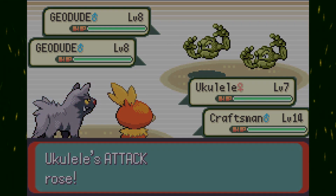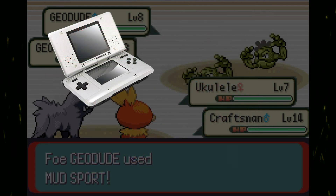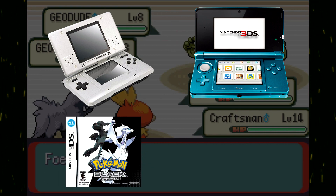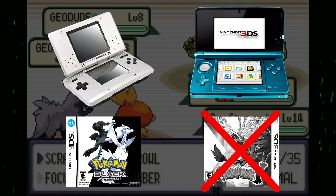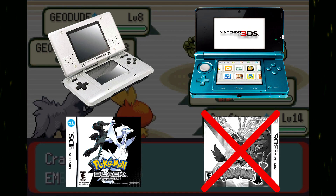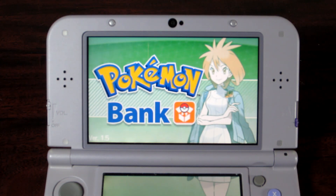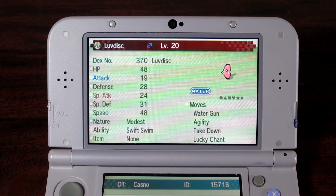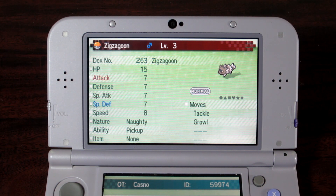When it comes to transferring Pokemon to the 6th generation, you need a few things: a DS, a 3DS, and a Gen 5 game to transfer Pokemon from. And believe it or not, you do not need a Gen 6 game to transfer your old Pokemon to the 3DS. What you do need, however, is a paid subscription to Pokemon Bank. Pokemon Bank is a 3DS application you can use to store your Pokemon in the cloud, put them into Generation 6 or 7 games, or even transfer them up to Gen 8 on the Switch.